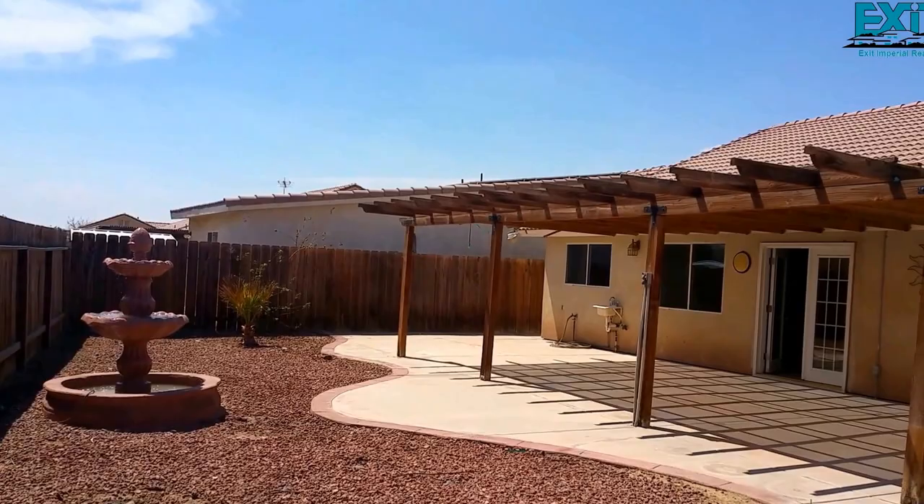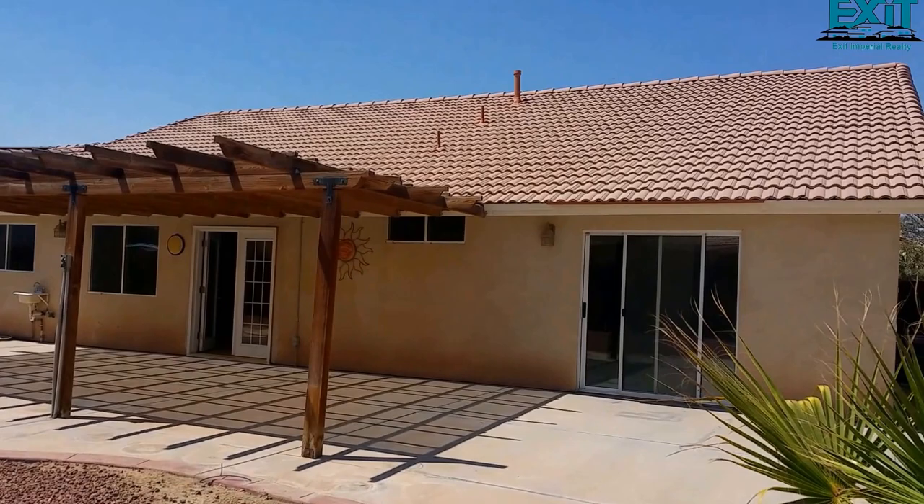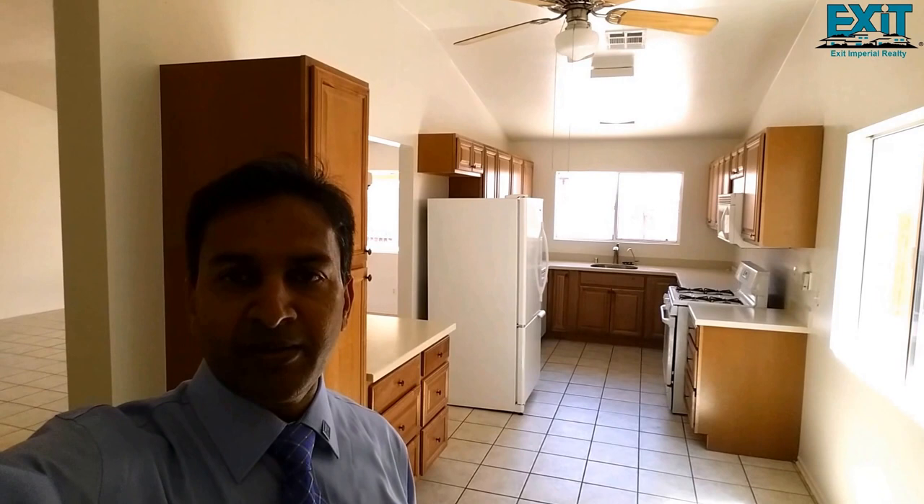Very nice and spacious backyard. To see this beautiful home in Imperial, please call Jay with Exit Realty office in El Centro at 760-587-0573, or our sales associates at 760-352-9000.